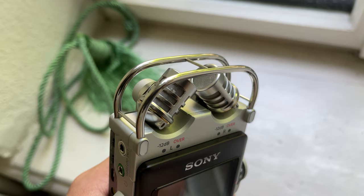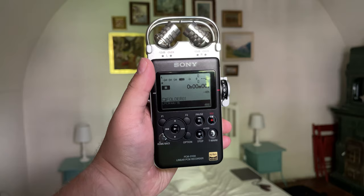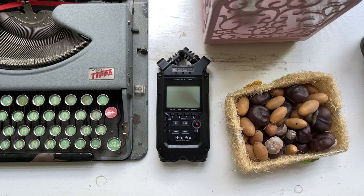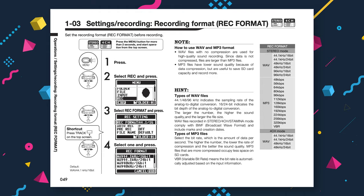The high-quality preamps and built-in microphones of the Sony PCM-D100 make it ideal for recording a whole range of sounds with a minimum amount of fuss. Even if the sounds are quiet, you'll be able to capture them far more clearly than with the H4n Pro. No handheld recorder can really match up with the Sony PCM-D100 in this regard, which is why it's so pricey to buy now that it's been discontinued.